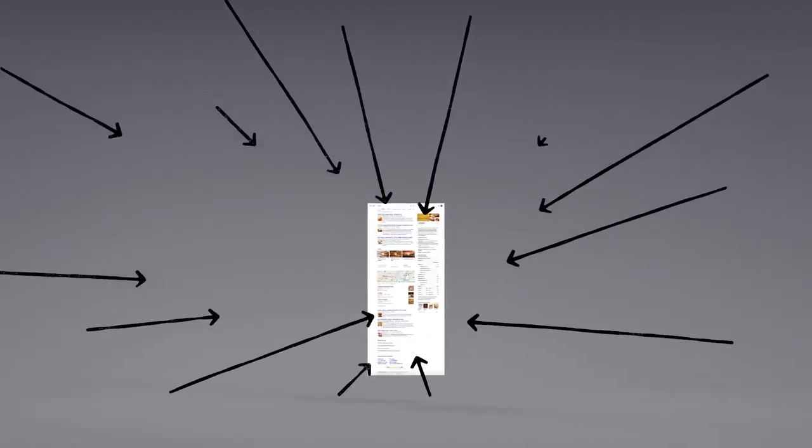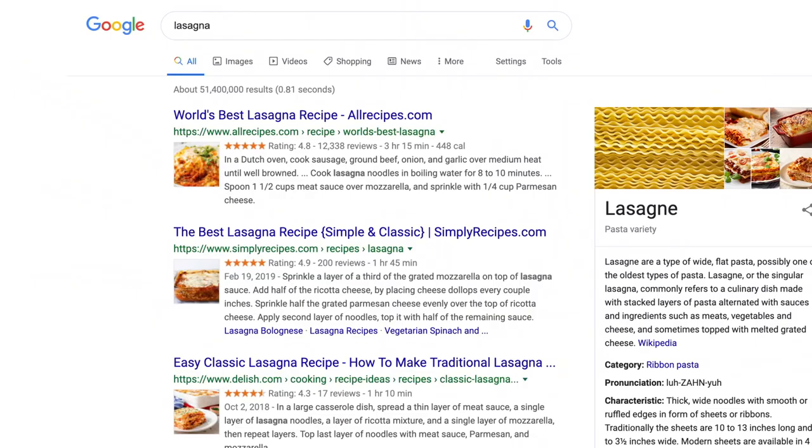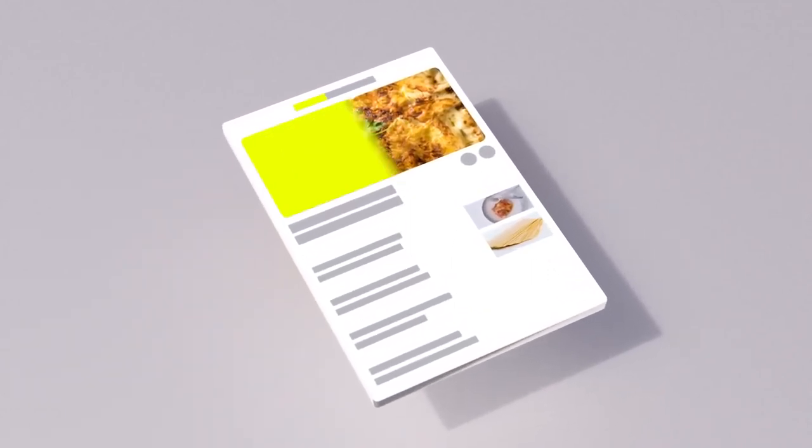There are hundreds of factors that go into ranking search results, so let's talk about a few of them. You may already know that pages containing the words you search for are more likely to end up at the top — no surprise there. But the location of those words, like in the page's title or in an image's caption, those are factors too.